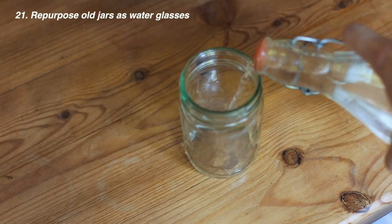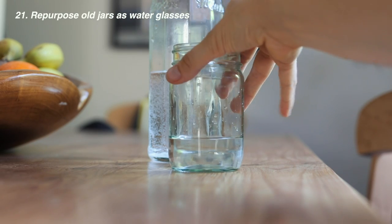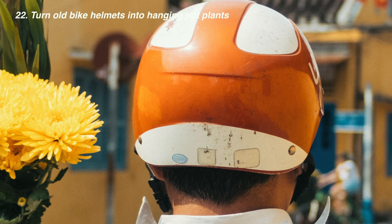If you're cheap like me then you can use old jars as water glasses — we did this at uni and still do it now. Turn your old bike helmets into hanging pot plants. You're supposed to change your helmet every five to seven years as the material wears down, so why not try something handy like this.